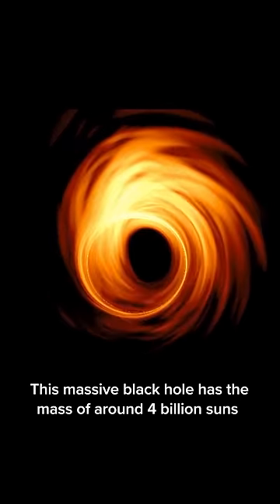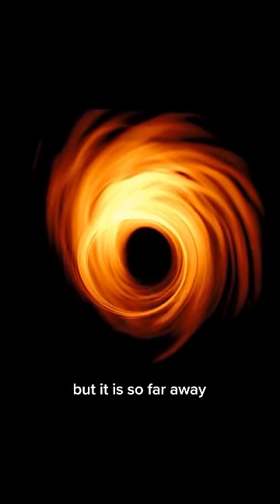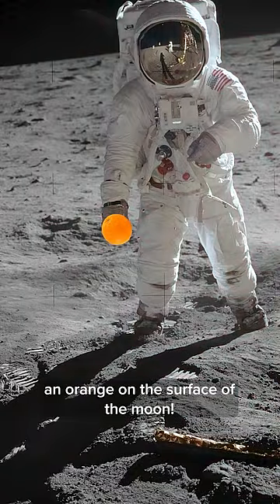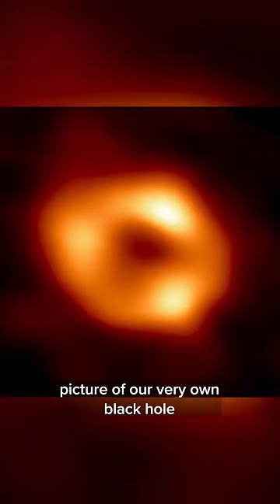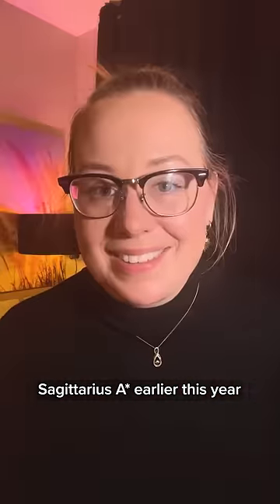This massive black hole has the mass of around four billion suns, but it is so far away the EHT is essentially taking an image of an orange on the surface of the moon. And this is actually the telescope we used to take this picture of our very own black hole, Sagittarius A-Star, earlier this year.